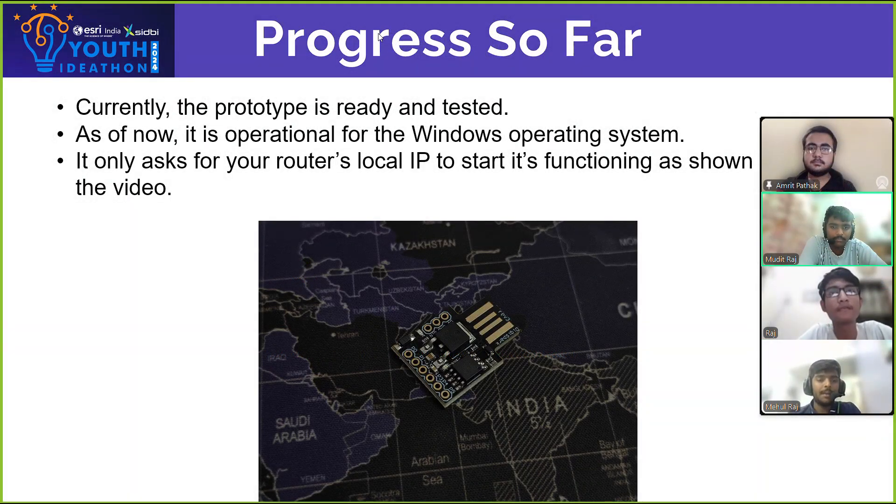Let's look into the progress we have made so far. Currently the prototype is ready and tested. As of now, it is only operational for the Windows operating system, and for using it, it only asks for your router's local IP to start functioning.